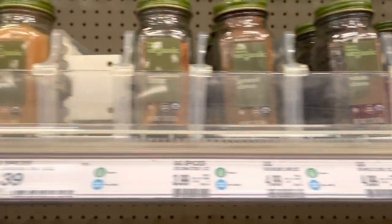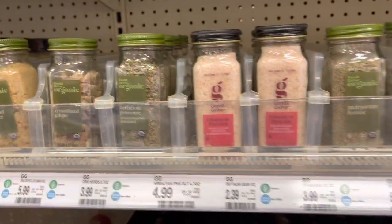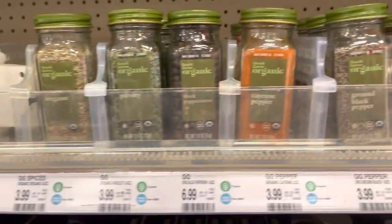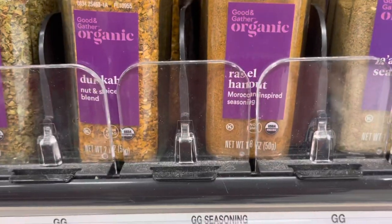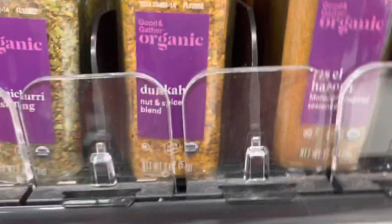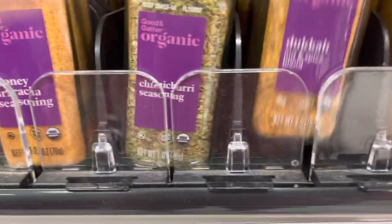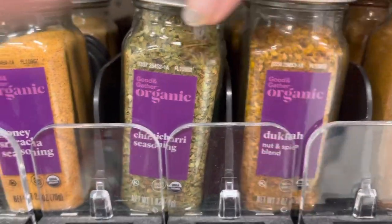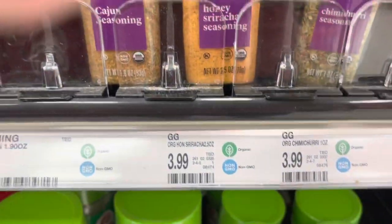One of my favorite sections in Target is the spice aisle. All of these spices are organic and the prices are great — some are around $2 and something. They have some interesting and unusual seasonings like ras el hanout, chimichurri, honey sriracha seasoning — all organic and $3.99.